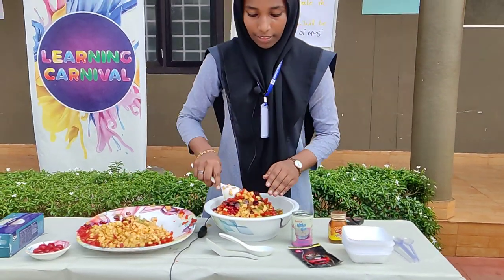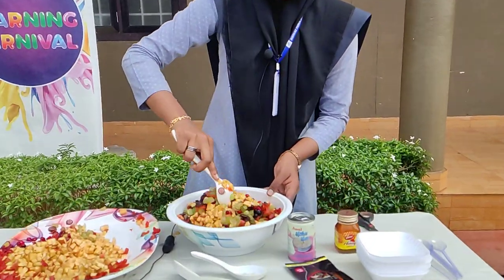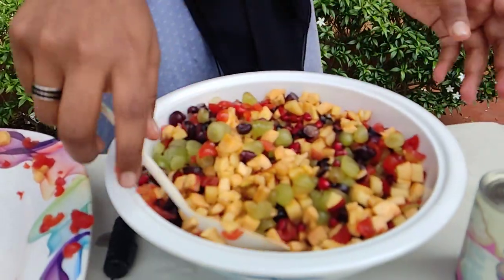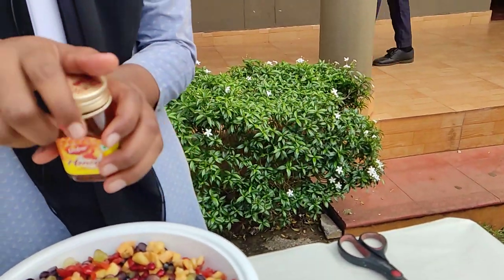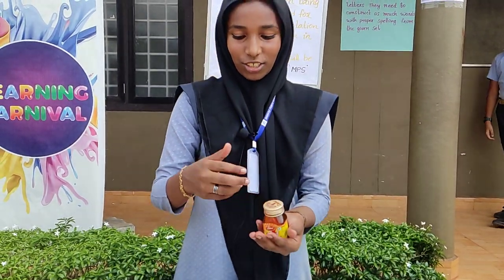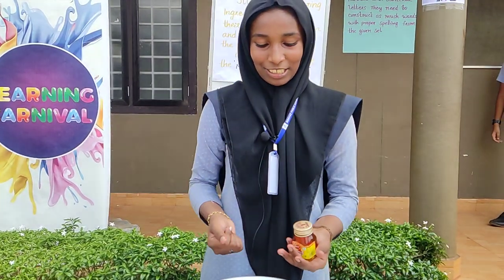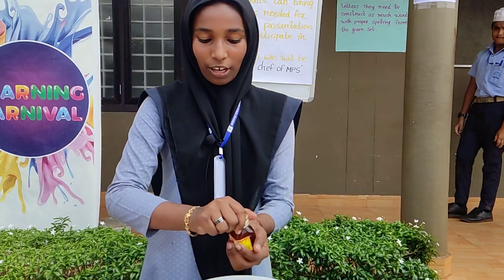Okay, then mix it well. Then we want to add honey. When I see honey, I remember that my mother refused to add honey to the fruit salad earlier — that curiosity made me go and pour the honey in.